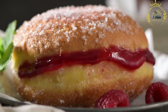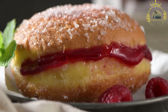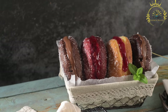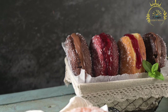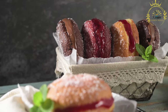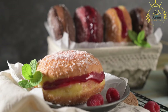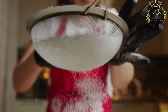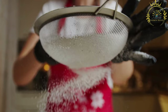Once the dough has risen, it is rolled out to a desired thickness and cut into various shapes such as squares, rectangles, or circles. The cut pieces are deep-fried in hot oil at an optimal temperature until they turn golden brown with a crispy exterior. The frying process is relatively quick, usually taking just a few minutes per batch.